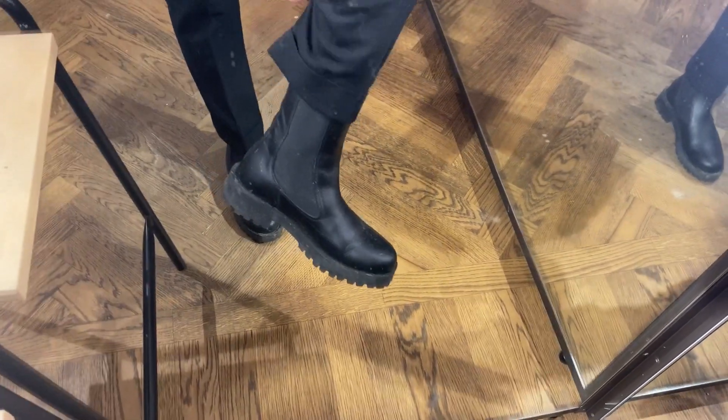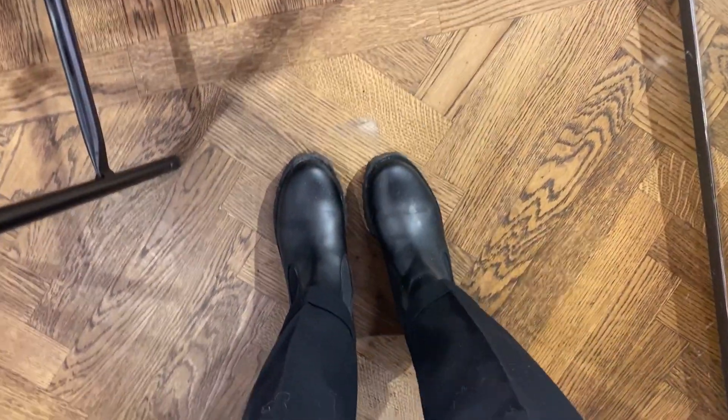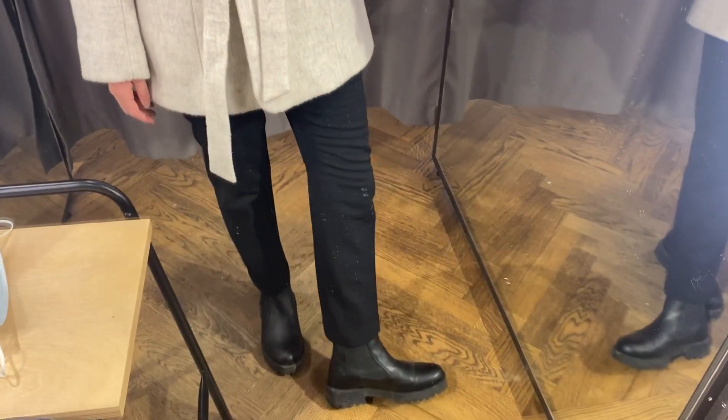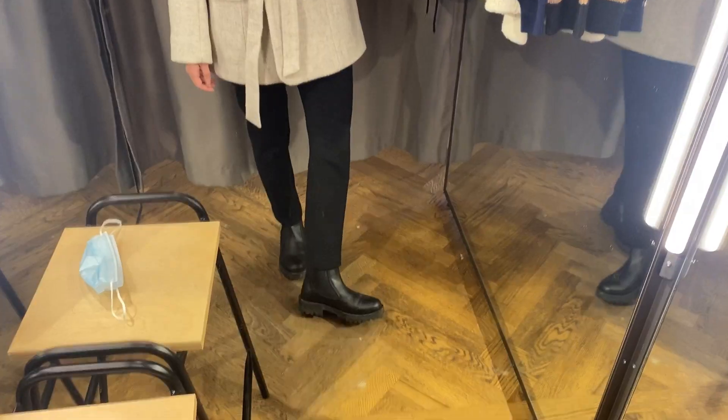I also want to tell you about these boots — sorry that they look so dirty, it's because of the bad weather. I bought them one size bigger than my usual size and they feel so comfortable. I'm wearing them every day with absolutely everything in my wardrobe, and they're also from &OtherStories.